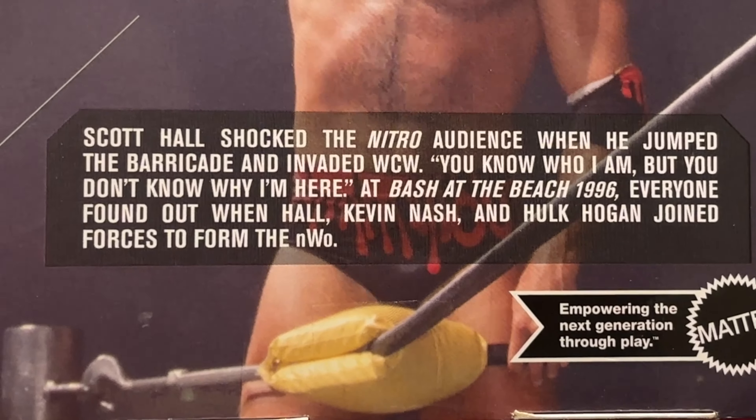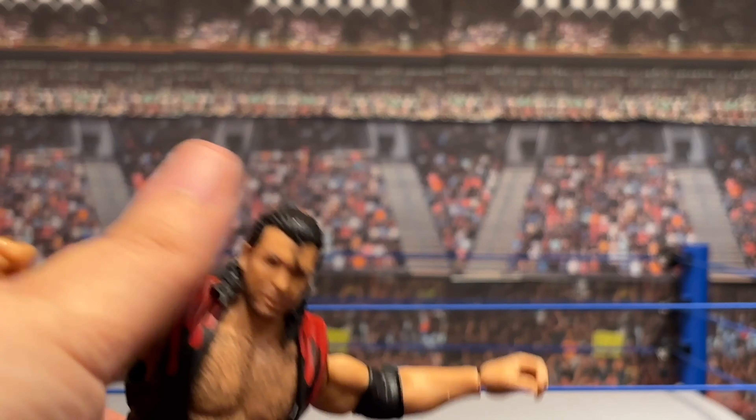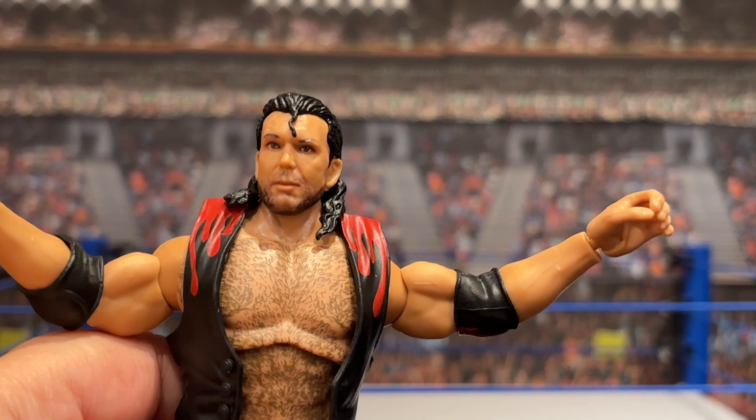So let's open, without further ado, the Ultimate Edition Scott Hall. Say hello to the bad guy - I know that's Razor Ramon, but just by way of introduction, this is the NWO Scott Hall Ultimate Edition. First impressions - this is a little loose. Not ridiculously loose, but looking at things like the toe here, it is just a little bit loose. That's certainly not the end of the world, especially just given I'm posing these guys, but just something to note.